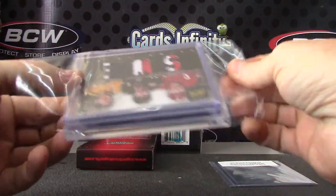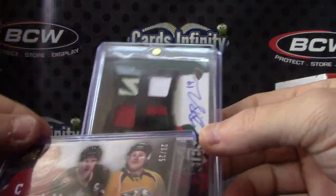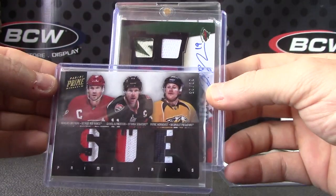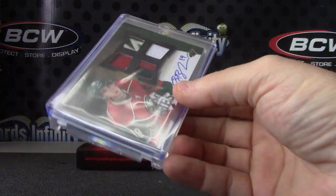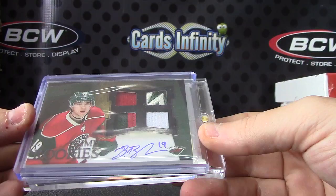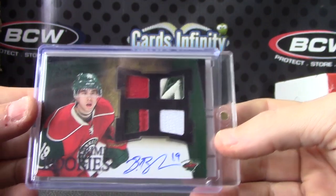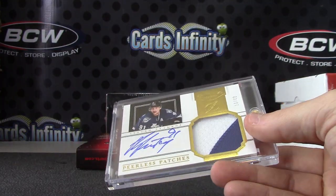More patches and more patches. We have SWE — this is Nicholas Lidstrom, Daniel Alfredsson, and Patrick Hornqvist. That one is numbered to 25. That's the black version — I think these are numbered to 10. A little chunk of the logo in the top corner. That one is Brett Bulmer, fight strap patch jersey. That one is 3 of only 10.